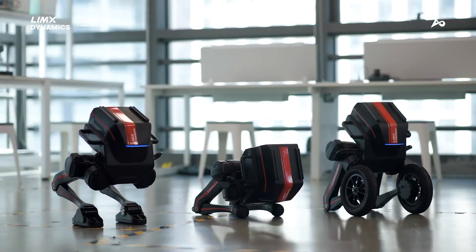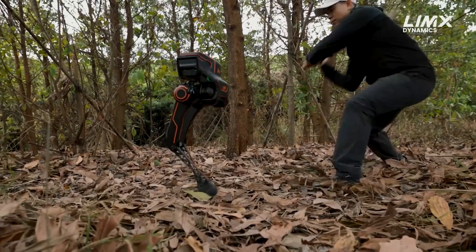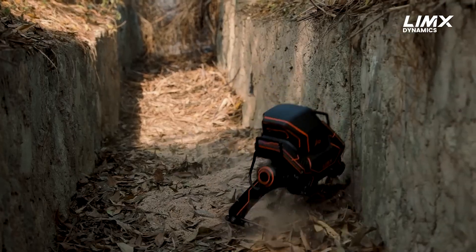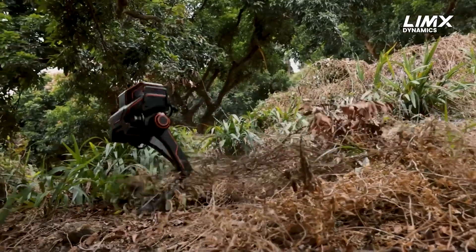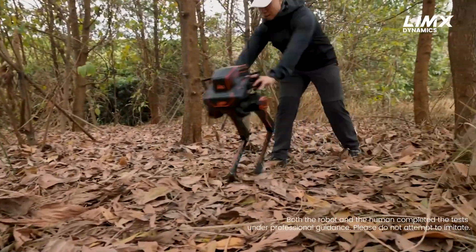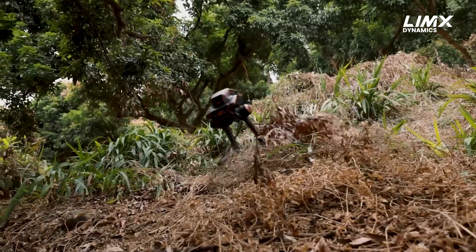So what makes the Tron One special? First off, it has a modular foot system. Some days it wears rubber pads, other days it rocks motorized wheels. I do not even have that many shoe options. But this thing just casually rolls over obstacles and hops up stairs like it is training for the Robot Olympics. If you threw it into a parkour competition, it would place higher than most of us.